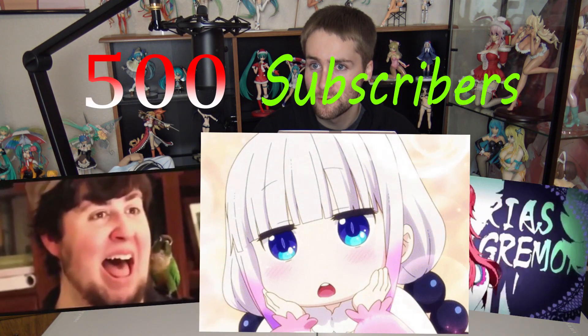Hello everyone and welcome back to a brand new video. Thank you so much for stopping by. As promised in the last video, I said I would be doing a more exciting figure on the future of Supersonico, and today is the day it has finally arrived. We have hit 500 subscribers, and that is pretty crazy. I definitely appreciate it, guys.